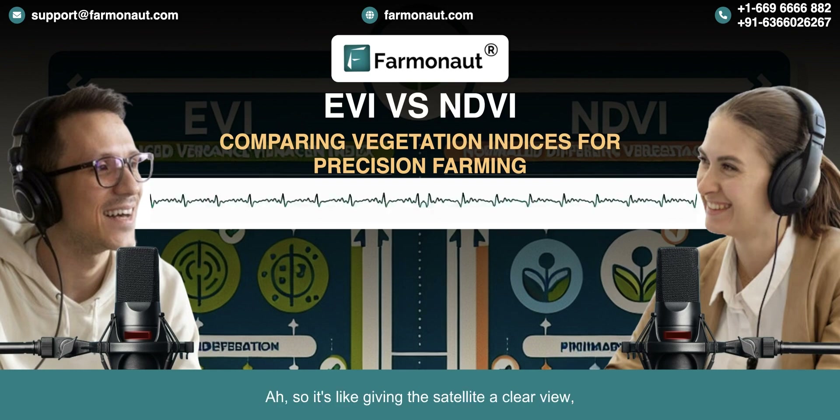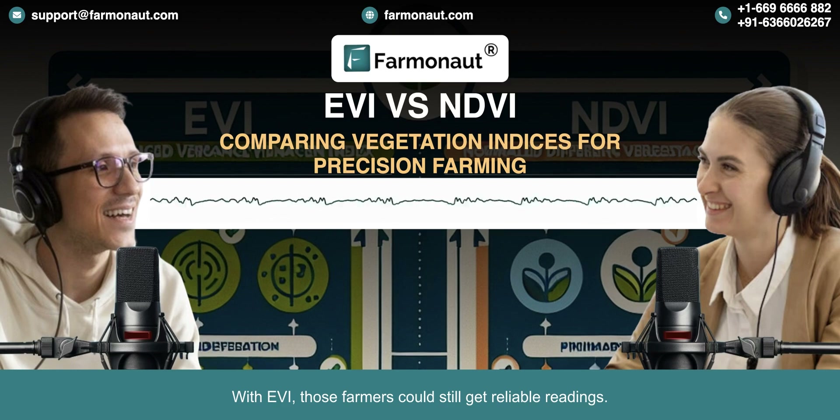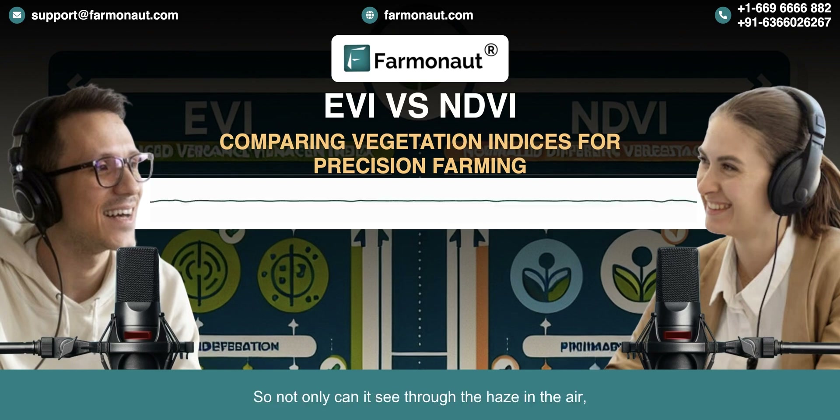It's like giving the satellite a clearer view, even when there's a bit of fog or smog in the air. That's super helpful for farmers in certain areas, like a coastal region known for its fog. With EVI, those farmers could still get reliable readings, even when NDVI might be thrown off by the atmospheric conditions. Not only can it see through the haze in the air, but it can also sometimes see through those dense canopies that NDVI struggled with.